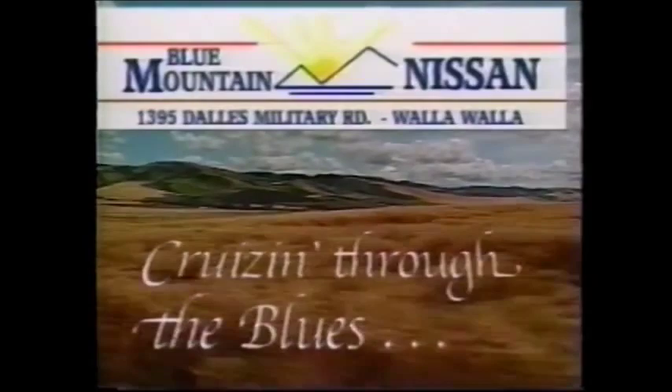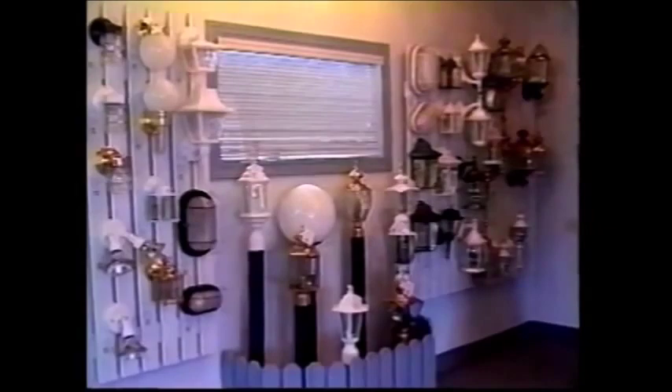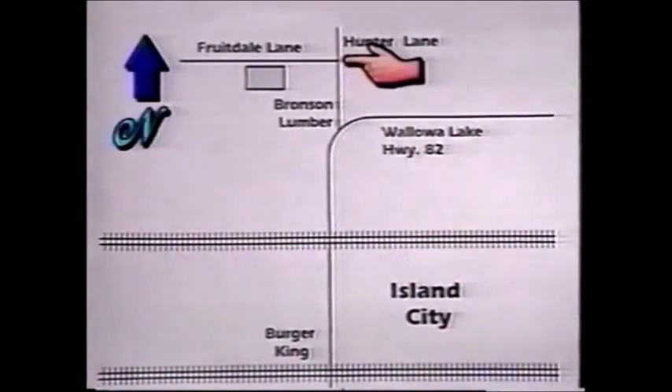Are you looking for great deals on a huge selection of house paint and lighting supplies? Look no further. Builders Paint and Lighting has a tremendous selection for the homeowner or contractor. To find us, head north out of Island City, and where Highway 82 curves to the right, turn off onto Hunter Lane, continue north to Fruitdale Lane, turn left — and there you are. We may be a little off the beaten path, but our quality, prices, and selection can't be beaten. Builders Paint and Lighting, 963-3500.